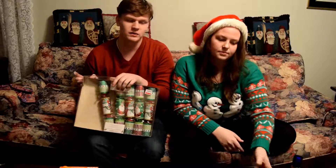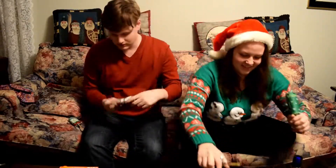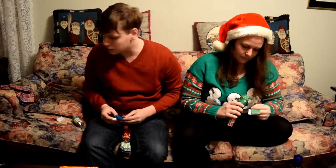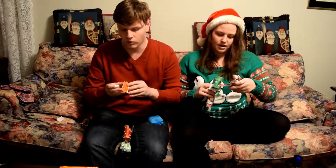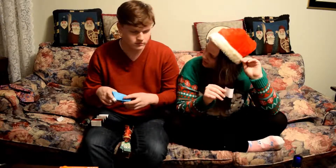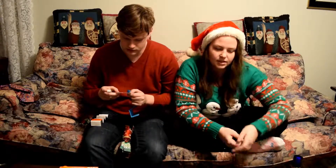To end the video, we're doing these Christmas cracker things we got at Pier 1 — they have little prizes and little crowns. We pull them together: I got a mystery calculator and a puzzle. We also read our jokes — 'What do you call Santa when he stops moving? Santa Pause!' and 'Why did the orange take a prune to the Christmas party? Because it couldn't find a date!'